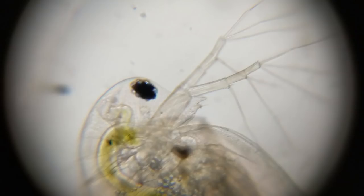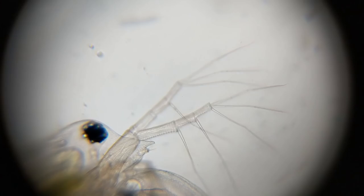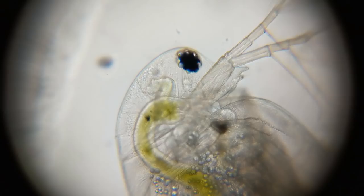This is a type of crustacea called a Daphnia. They're about a millimeter long and they're amazing to look at under a microscope because they're semi-transparent. You can see their internal organs at work. You can even see their tiny little hearts beating.